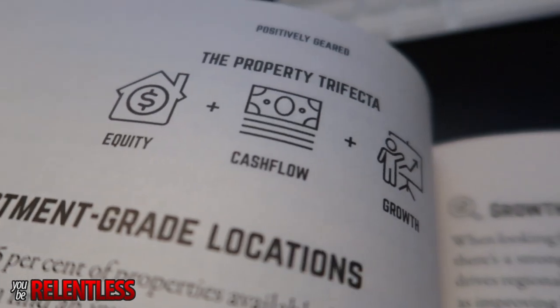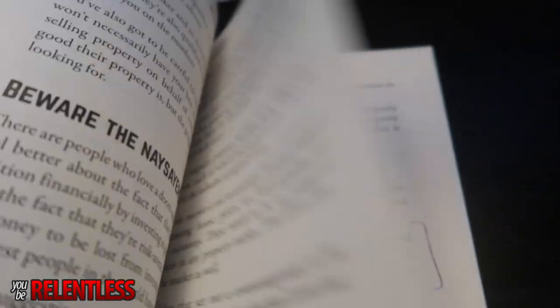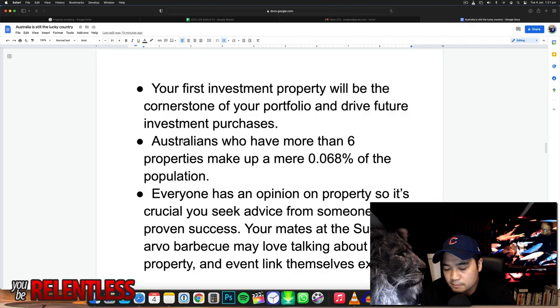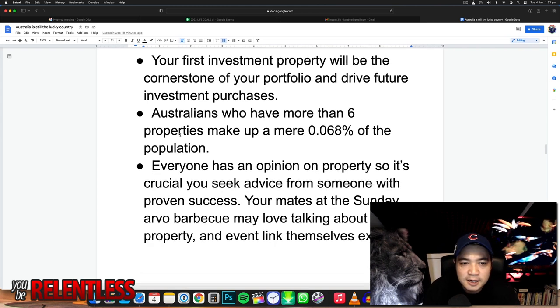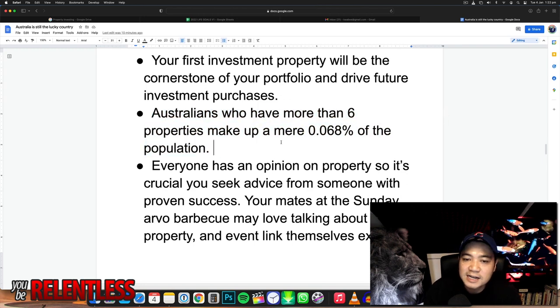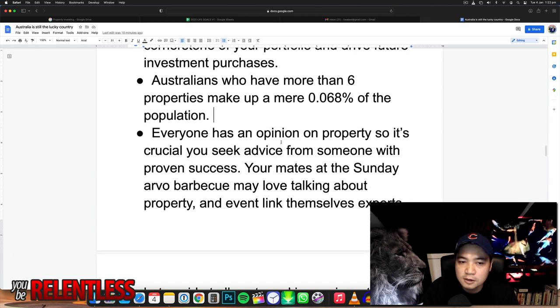Your first investment property is really the stepping stone to drive your future investment purchases, so be very careful when buying it — it's very important that you get the right one. Less than 1% of Australians have more than six properties. So not a lot of people are actually buying up properties — they love talking about property, but not a lot are actually doing it.